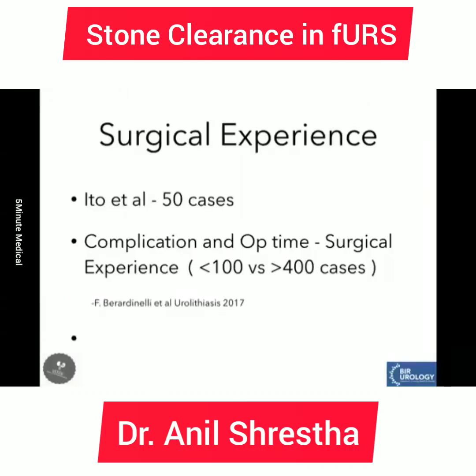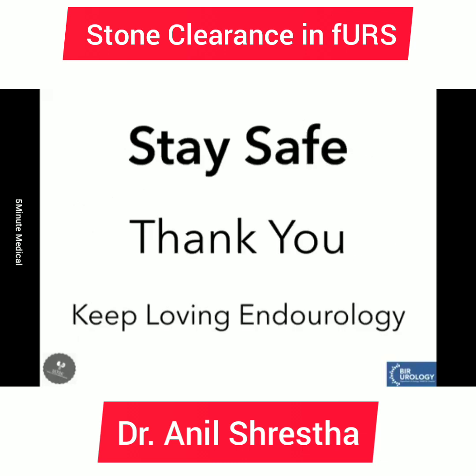Regarding surgical experience and stone clearance in flexible ureteroscopy, there is not much evidence, but papers from Japan and an Italian group — the most recent published in Urolithiasis in 2007 — compared young surgeons with fewer than 100 ureteroscopies versus senior endourologists with more than 400 cases. Complications and operative time were significantly different between the two groups, whereas stone-free rates were slightly higher in the experienced group but not statistically significant. I hope you are all staying safe, and thank you for your patient listening.